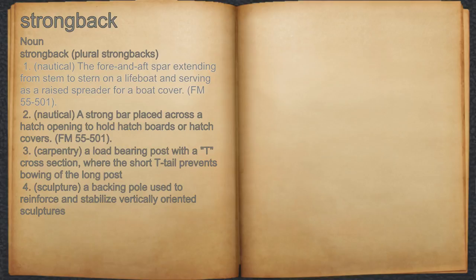FM 55-501. 2. Nautical: a strong bar placed across a hatch opening to hold hatch boards or hatch covers. FM 55-501.